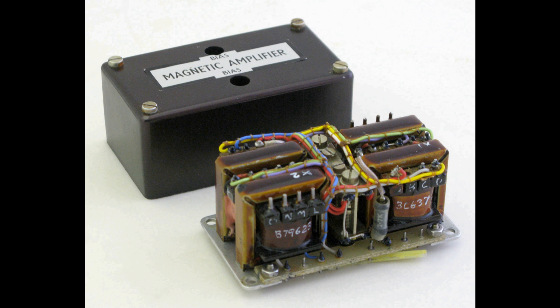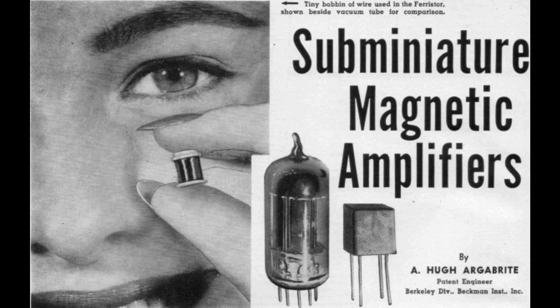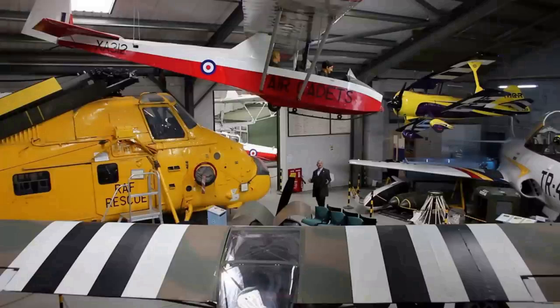Despite its many virtues, the magnetic amplifier hasn't dominated the limelight in the way that semiconductors have. But its relative obscurity is not a testament to its inefficiency, but rather the persistent allure of miniaturization and rapid switching offered by electronic devices. Nevertheless, the magnetic amplifier maintains its relevance in specific niches and demonstrates that there are different solutions to the same problem, and every device has a unique contribution it can make.